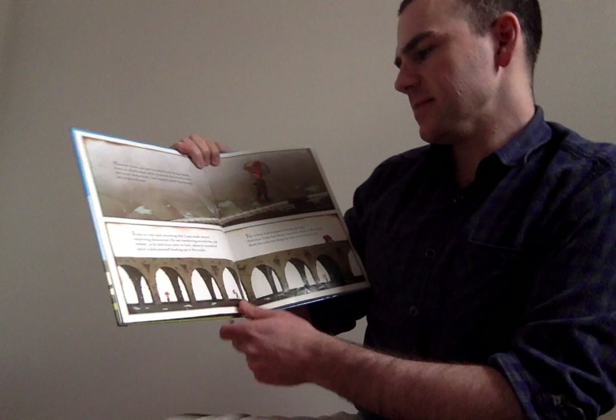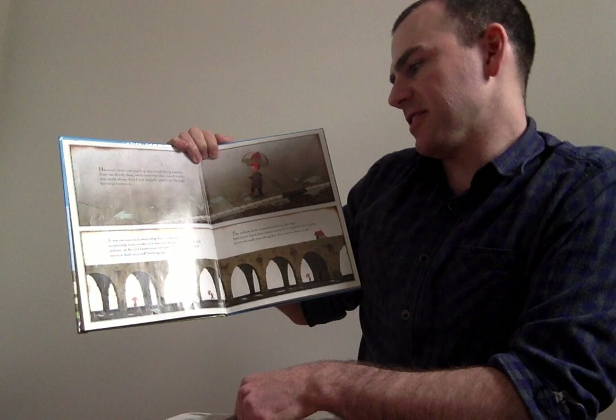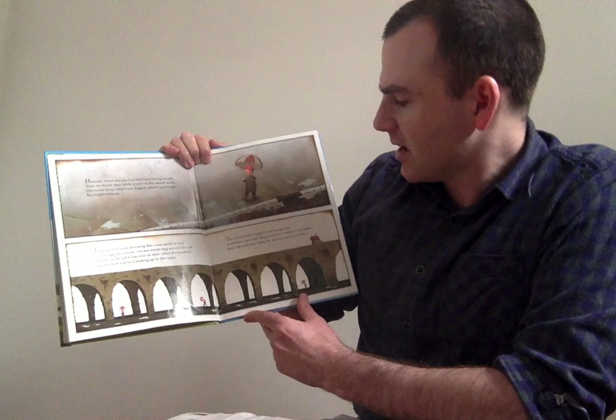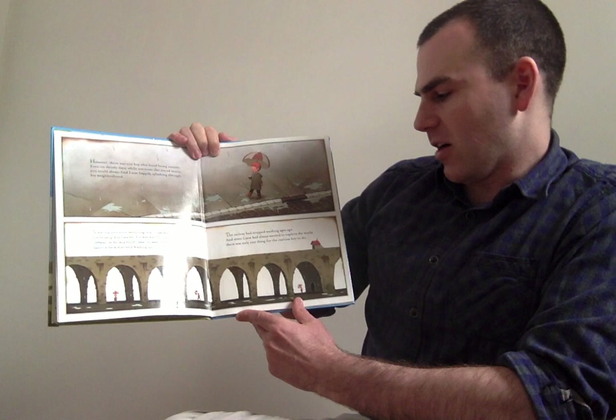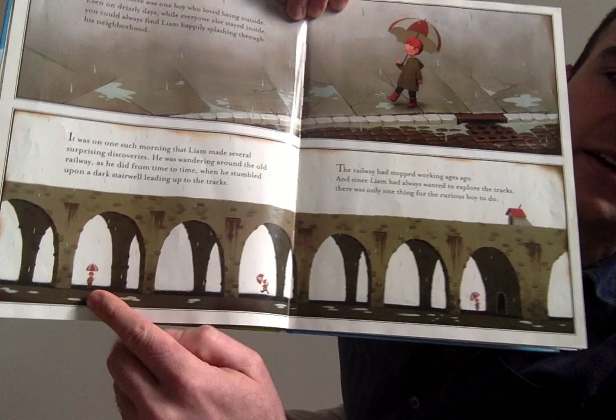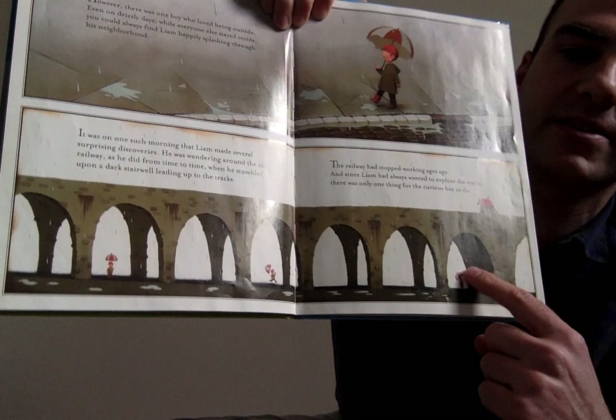It was on one such morning that Liam made several surprising discoveries. He was wandering around the old railway, as he did from time to time, when he stumbled upon a dark stairwell leading up to the tracks. The railway had stopped working ages ago, and since Liam had always wanted to explore the tracks, there was only one thing for the curious boy to do. So there's Liam with his umbrella, exploring the tracks. He's gotten to the stairwell and is going to go up and see what's up there.